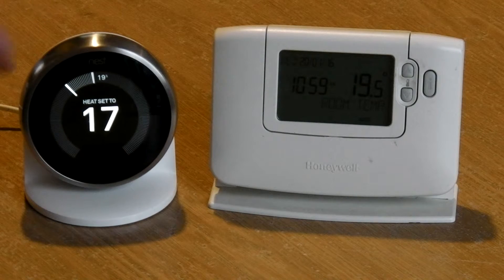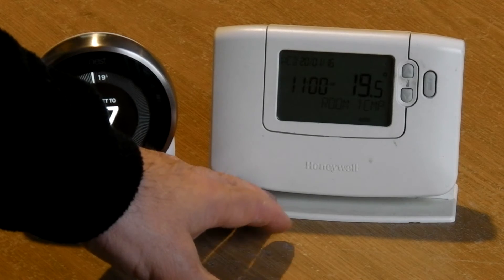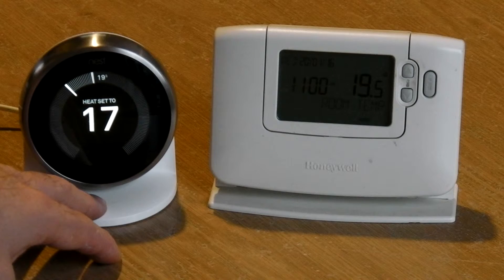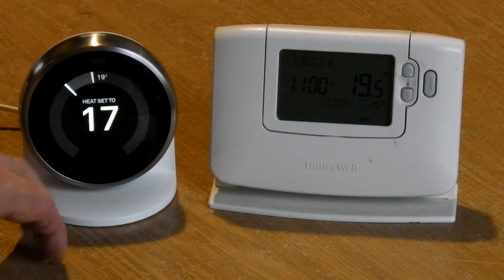The Nest is definitely the one to go for, especially if you've never used these before — these can be quite tricky. The Nest is dead easy. It's really easy for somebody who just wants something to heat their house and just let it get on with its job. This is the one to go for.